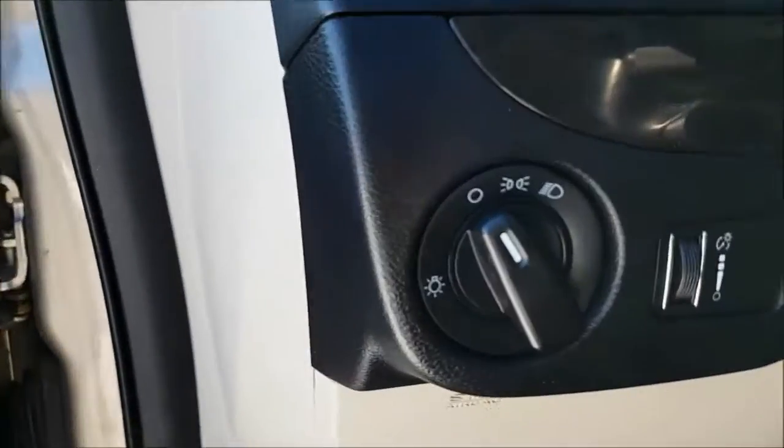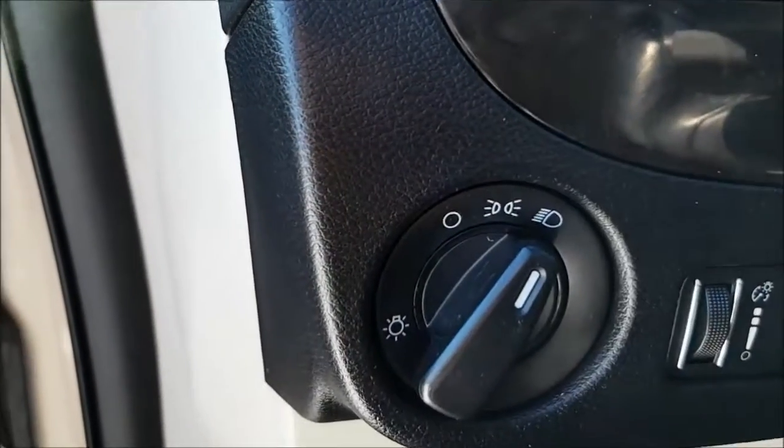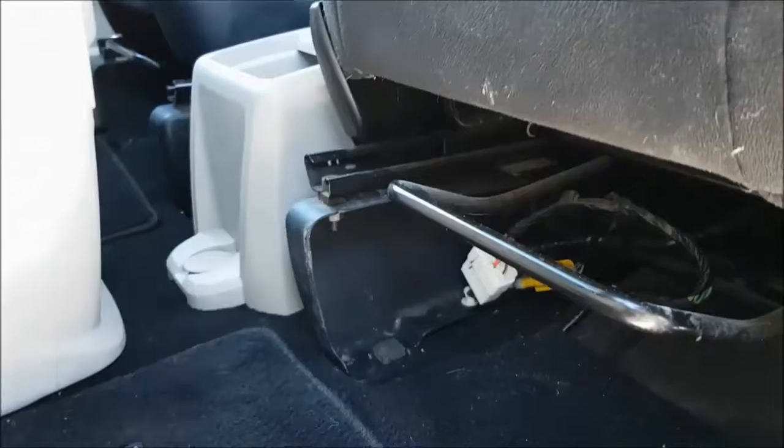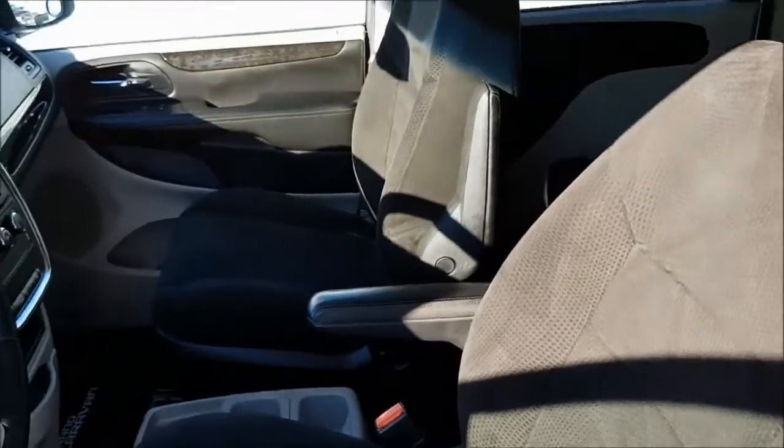On the left side of your dashboard you are going to find your headlamp switches. Your driver's seat is fully adjustable, and there is an amazing black cloth interior.